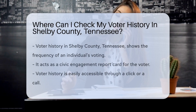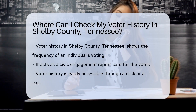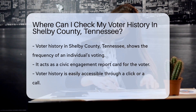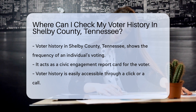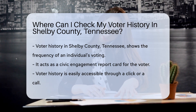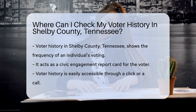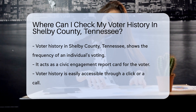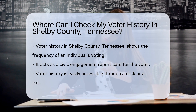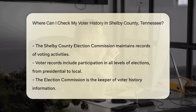Voter history can reveal how often you've flexed your democratic muscle — it's like a report card for civic engagement. In Shelby County, Tennessee, you have the power to peek at your past voting activities. Wondering if you've been a frequent flyer at the polls? Your voter history is a click or a call away, tucked neatly in the records. Shelby County makes it easy to check your participation in the democratic process.